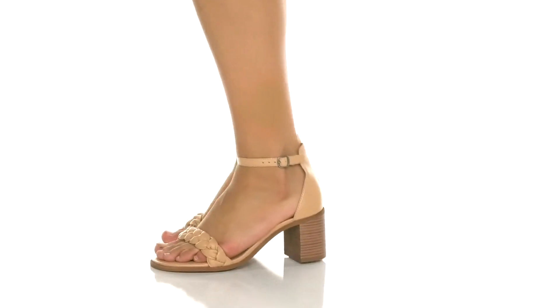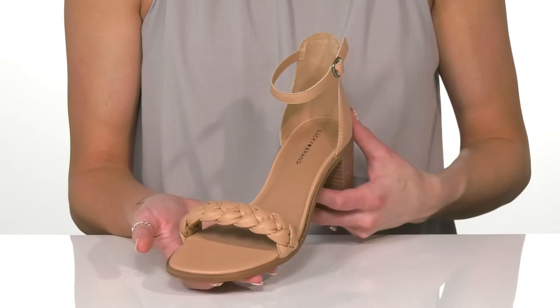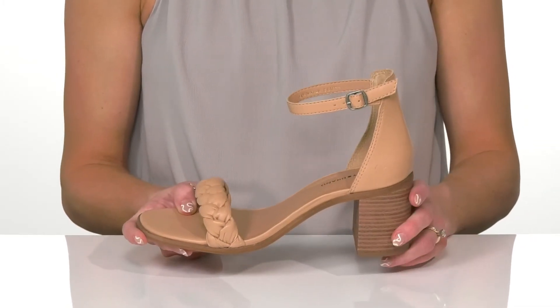Look stylish in these gorgeous heels this season from Lucky Brand. I think these will look so good with a lot of different outfits and for different occasions, so they're going to be nice to have in your closet this season.